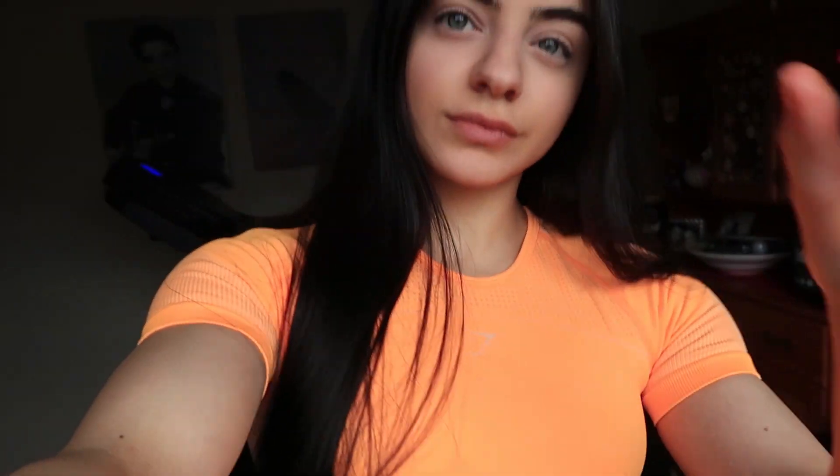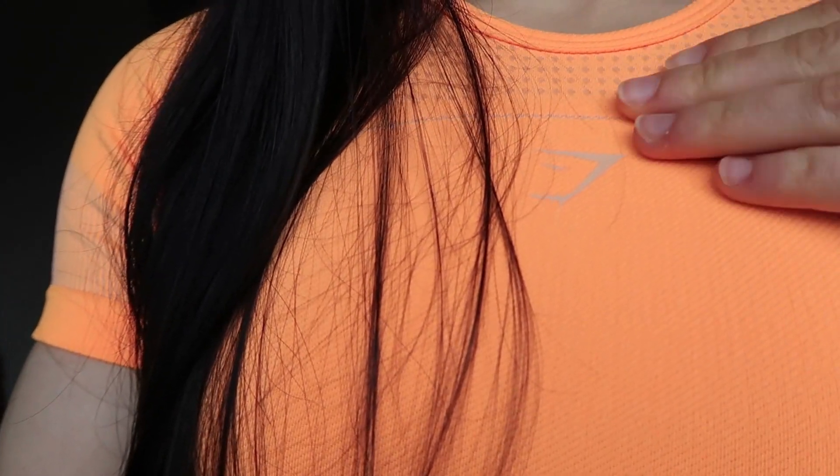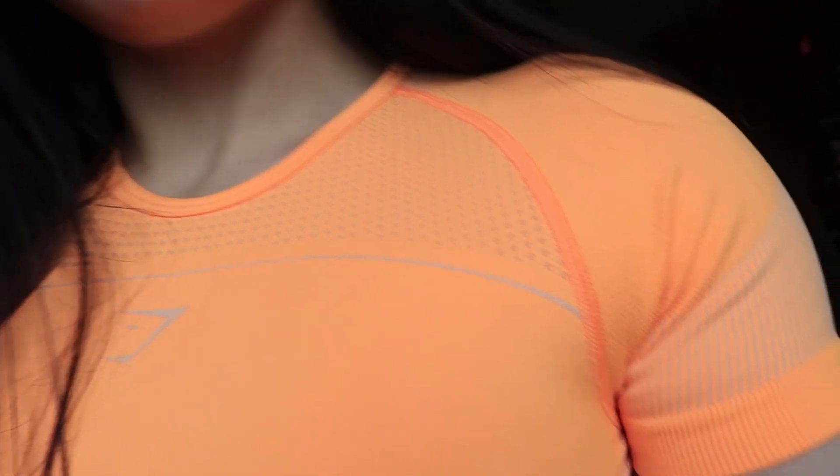The top I'm wearing here is the Ultra Seamless Cropped in neon orange. I love the Ultra Seamless — I just love bright colors so much. Obviously I am in love with this top. It's regularly $65 and will be on sale for $32.50 for the Gymshark Black Friday sale — that's 50% off.